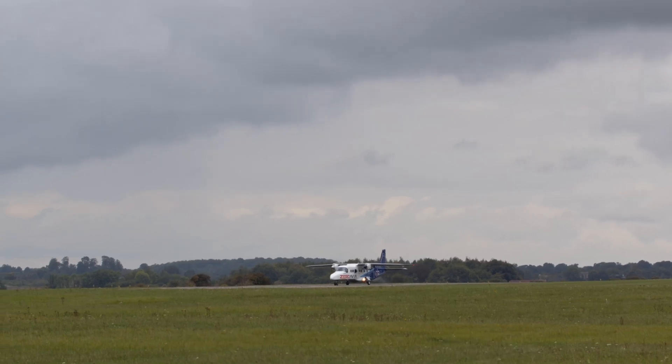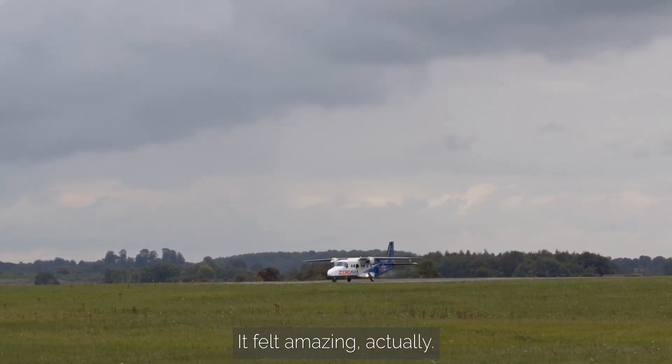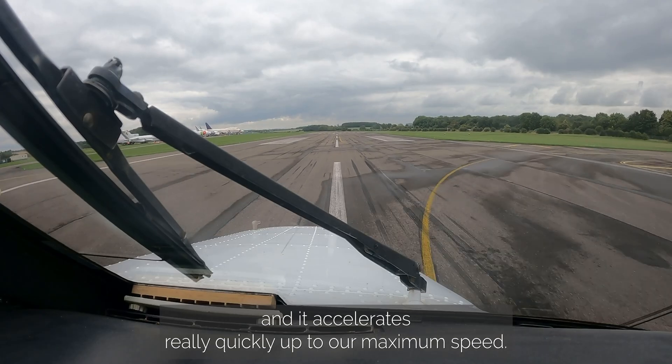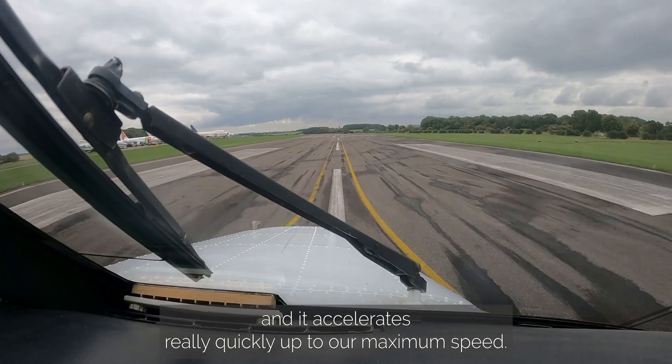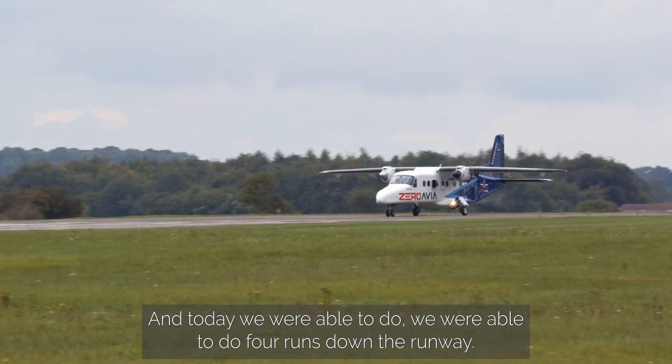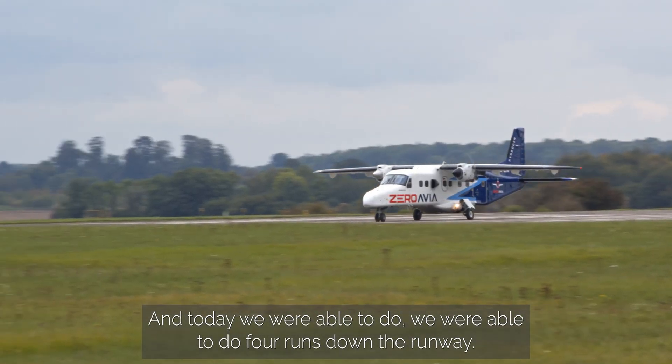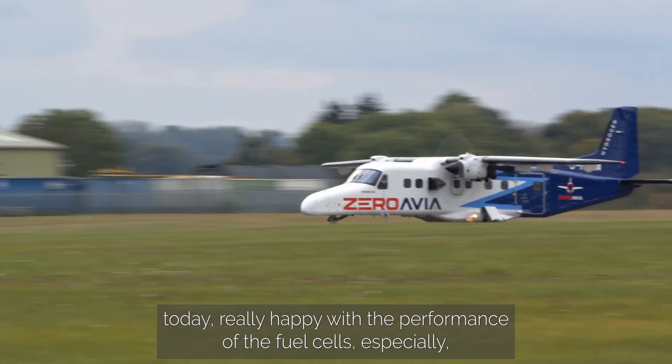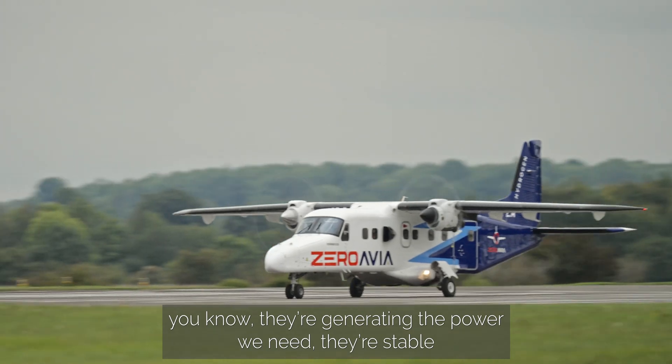It felt amazing, actually. Once you release the brakes, the airplane lurches forward and accelerates really quickly up to our maximum speed. Today we were able to do four runs down the runway. Really happy with the handling today, really happy with the performance of the fuel cells, especially generating the power we need.